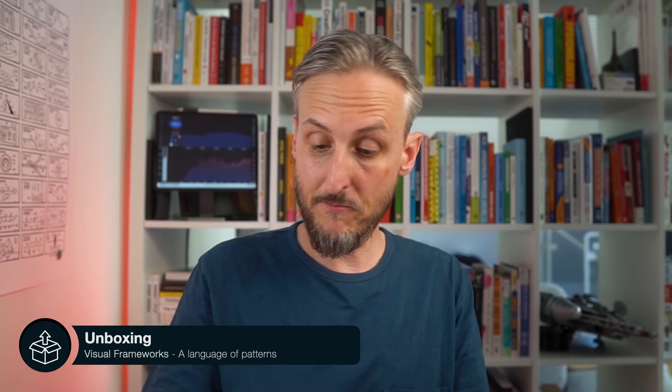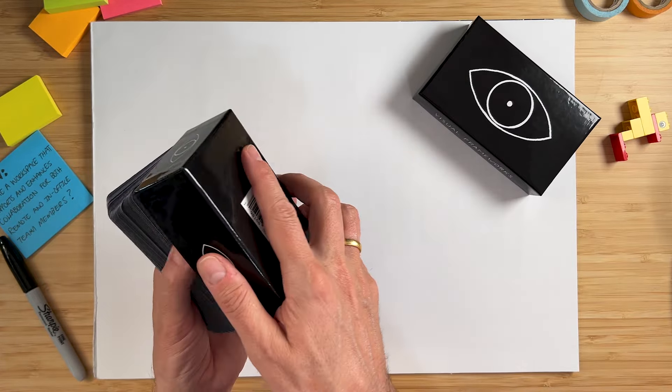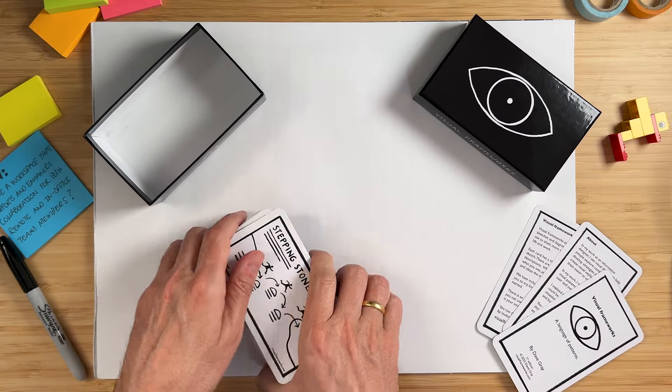The video is not about books — it's about the successful Kickstarter campaign and the creation of the visual frameworks card deck. Inside this solid, really nice box, you'll find a set of cards and frameworks. First, you have a few composition cards about Dave and about the usage of visual frameworks.